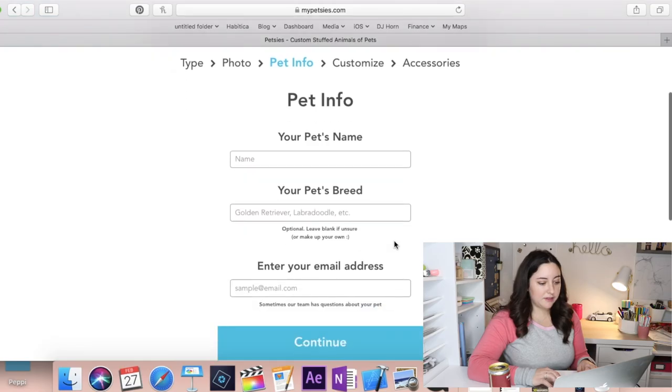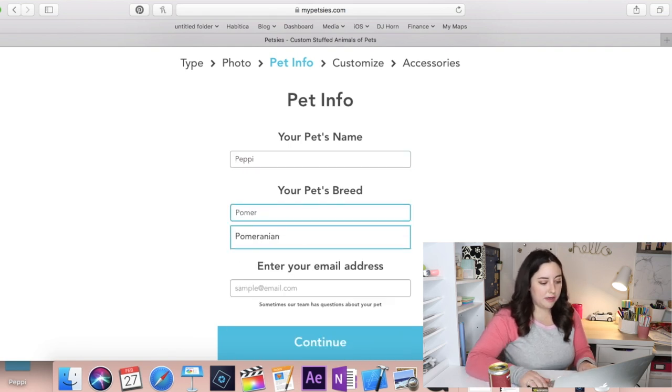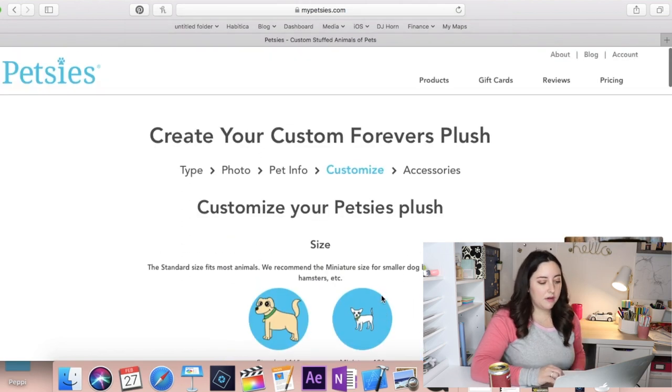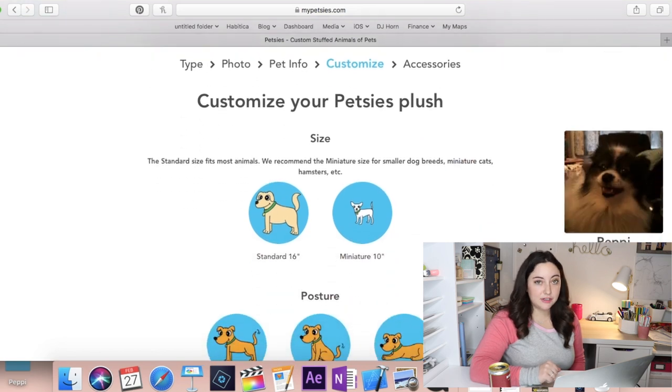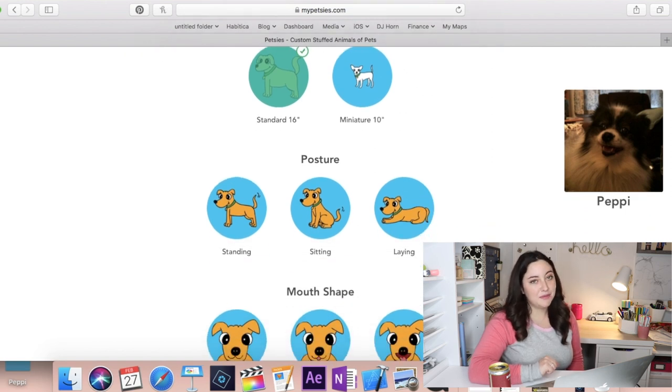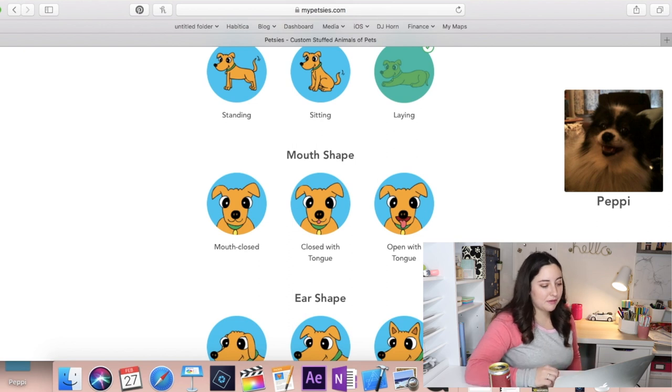A lot of these pictures are taken directly from her Instagram at Peppy Bombshells. This one I'm including because it shows the top of her head — there's a separation between the black and it continues all the way down to her neck. In this one you can also see her tail and how it curls up. So the rest of the order form I haven't seen yet — let's continue. Your pet's name: Peppy. Your pet's breed: Pomeranian. For size, you can have standard 16 inches or miniature 10 — she's probably pretty close to 16 inches, so we'll go with standard. Posture options are standing, sitting, or laying — honestly, how does she spend most of her time? Laying. Mouth shape: mouth closed, closed with tongue, or open with tongue.